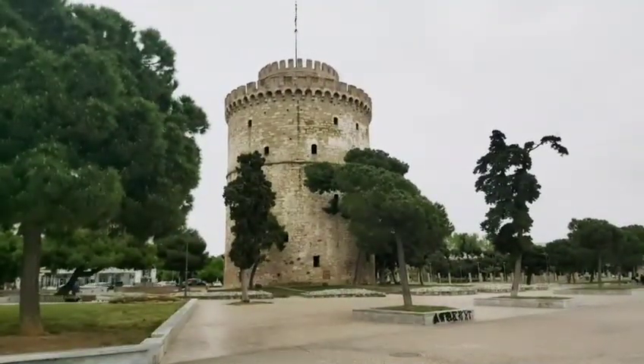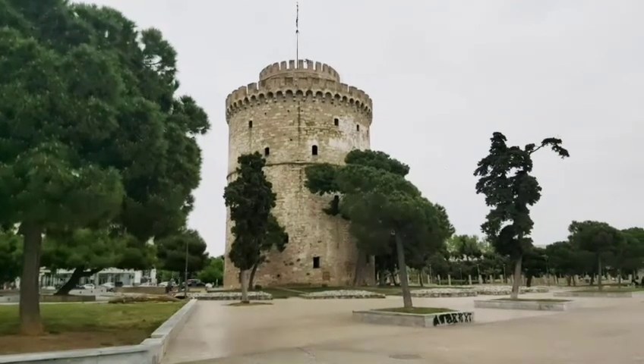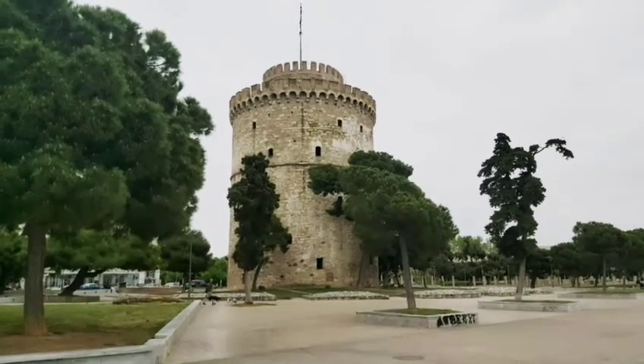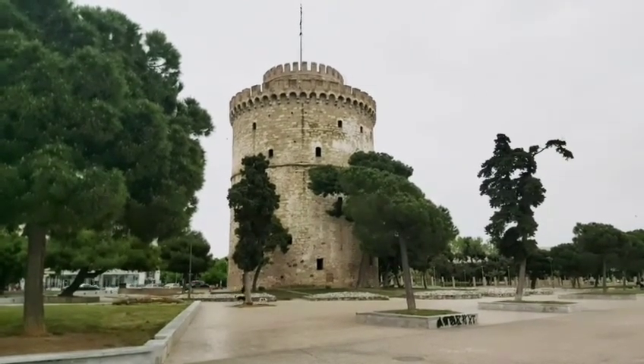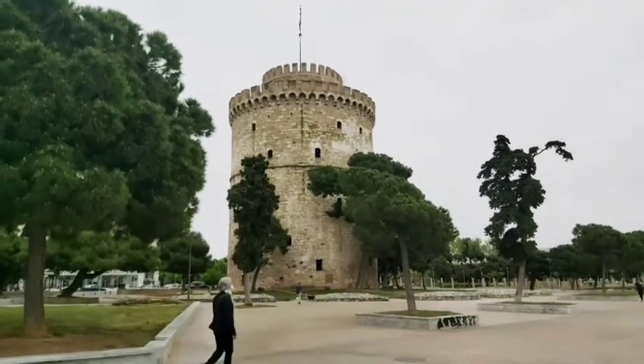Very good morning, this is Habibi and you're watching Only Habibis. Right behind me is the White Tower of Thessaloniki. We are here at the port of Thessaloniki — this is a historical place. The White Tower was created in 1566. At that time they used to keep prisoners inside as a jail, and now they have turned it into a museum.